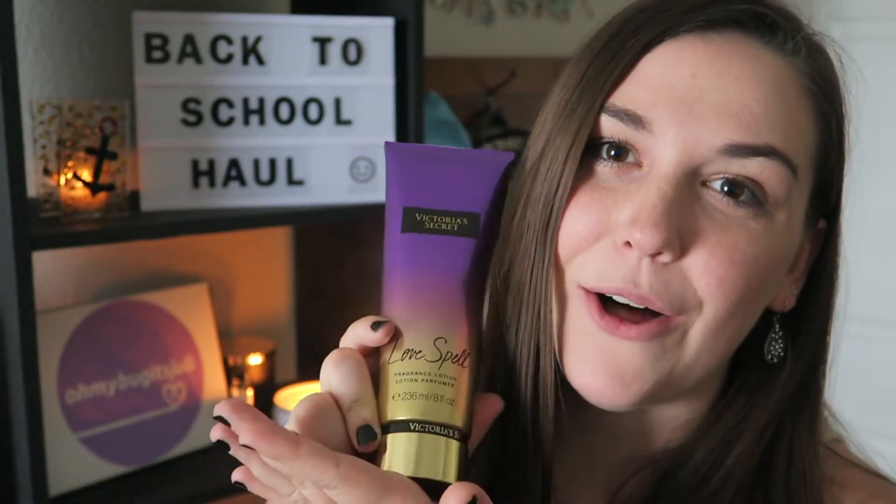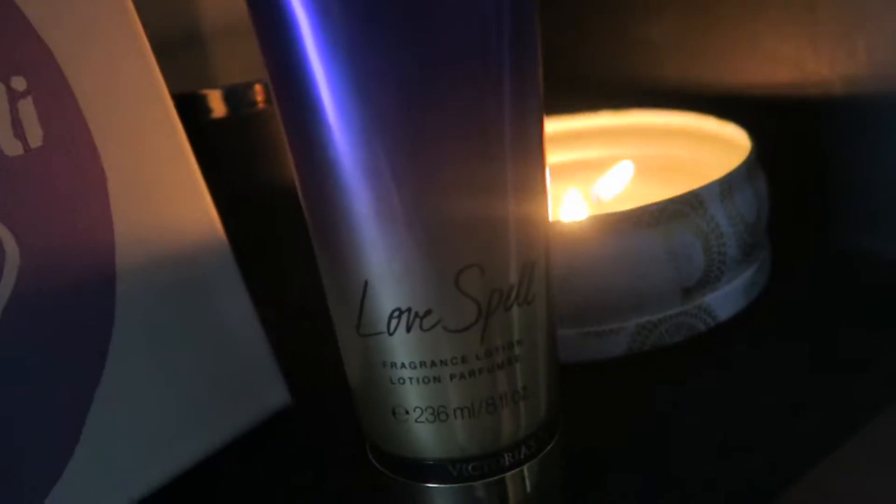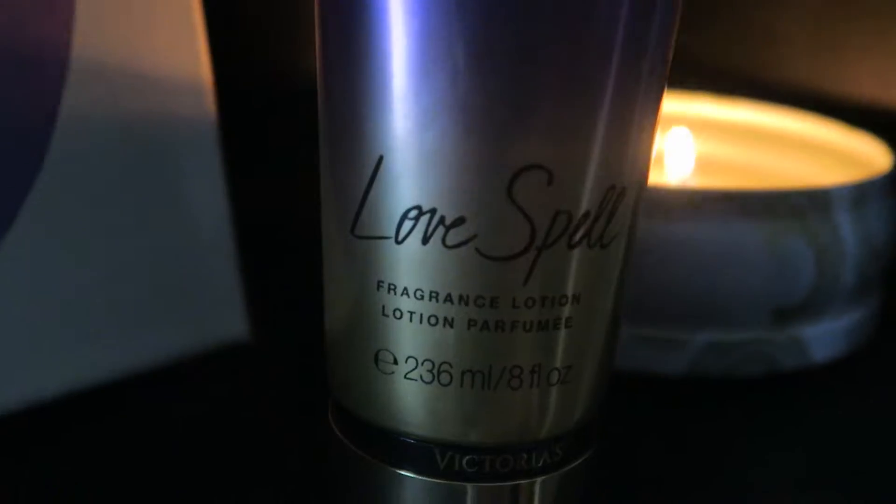Last and certainly not least — and probably my favorite item in this — was Victoria's Secret Love Spell body cream. I am in love with this smell, and it's because my aunt who gave me this gift actually wore this all the time when I was younger. Whenever I saw her she always smelled so good and it was because of Love Spell. I'm excited that they still have it as a scent, because I know a lot of places change their scents — so thank you Victoria's Secret for always keeping Love Spell.